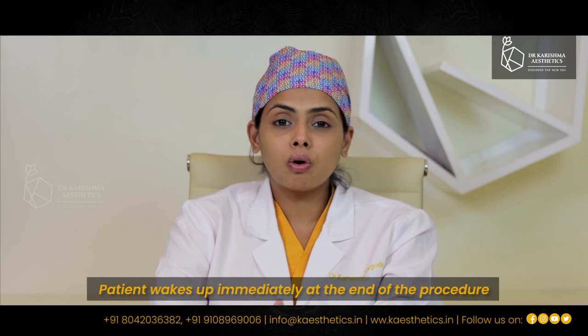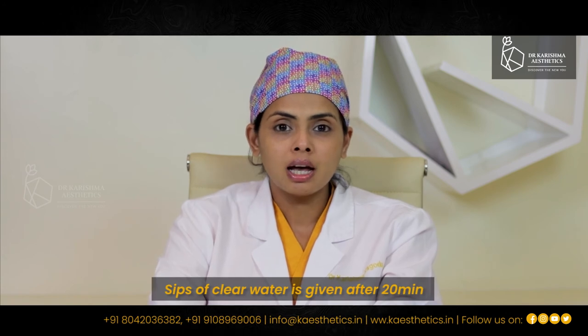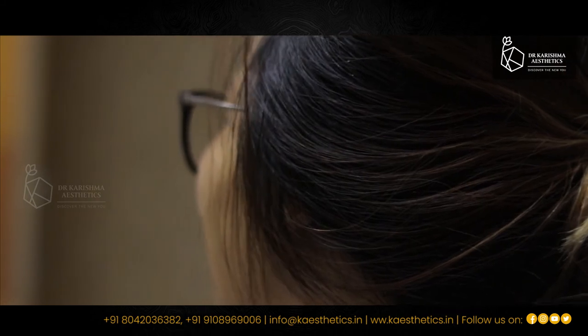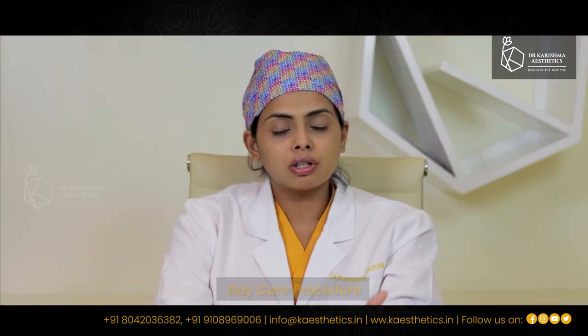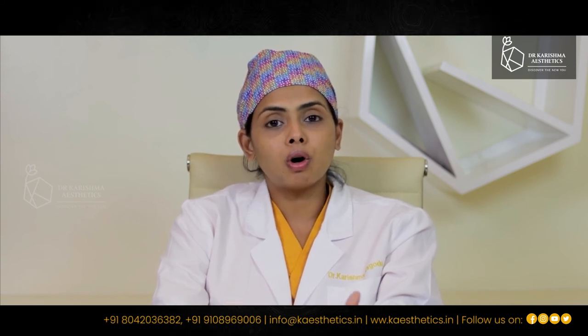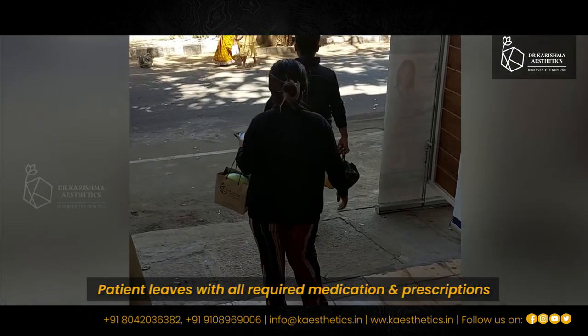At the end of the liposuction procedure, all of our clients wake up and within 15 to 20 minutes they are given sips of water or clear juice. In half an hour they are taken to the recovery room and a special suite room, where in an hour or two we make them stand up and walk around. If you are doing small quantities of liposuction it is a very safe procedure — the client comes in the morning, it is a day care procedure, and they go home late in the evening. When the client leaves our clinic we provide them an entire handout telling them what to expect after the procedure, along with all the medications and required prescriptions.